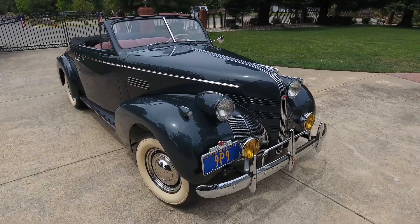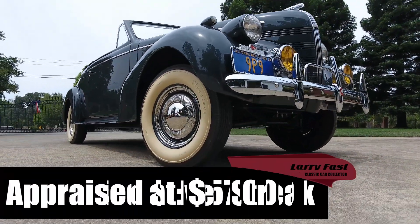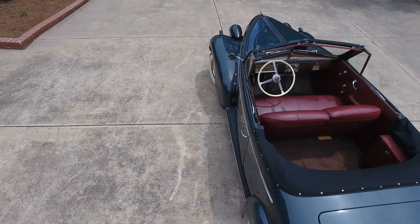I have for sale a 1939 Pontiac convertible Silver Streak. When I found out about this '39 convertible, I bought it because the '39 Pontiac convertibles are very desirable and extremely rare.